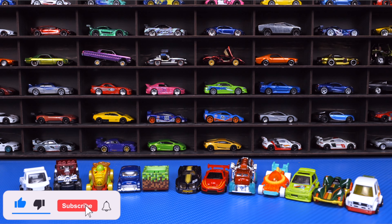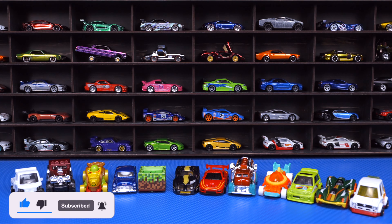And there we have all of the cars we've opened up today. Let me know in the comment section below which one was your favorite. Don't forget to hit that like, follow, subscribe. I'll catch you guys on the next one. Bye-bye.